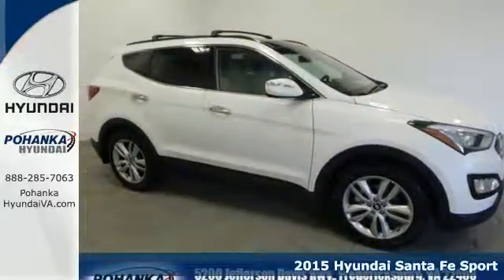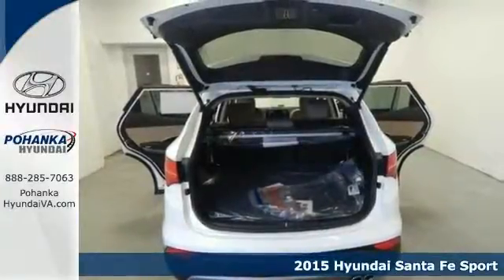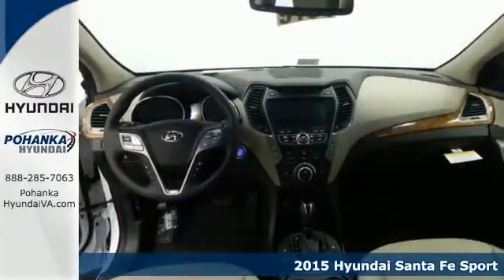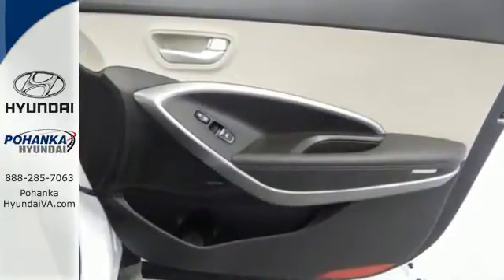Here's a 2015 Hyundai Santa Fe. Stretch out and take off on your travels in the CUV that has been touted as the family car of the year. It has the space and inventive flexibility to accommodate everything you'd want to carry.